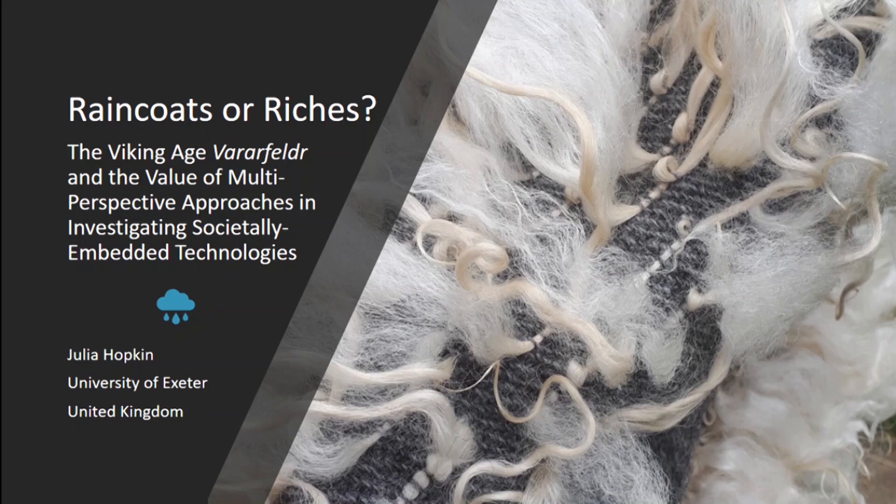Raincoats or wretches: the Viking Age Vardafelder and the value of multi-perspective approaches in investigating societally embedded technologies. Julia Hopkin, University of Exeter, United Kingdom.